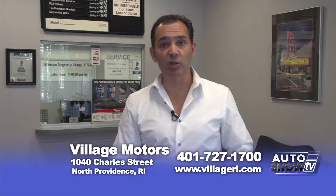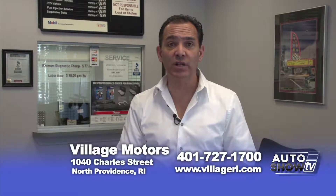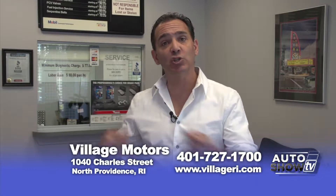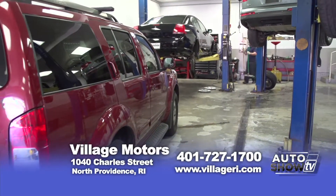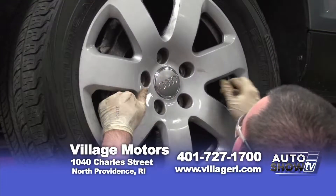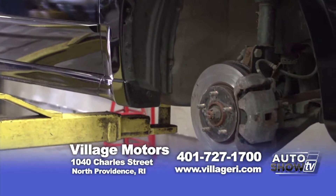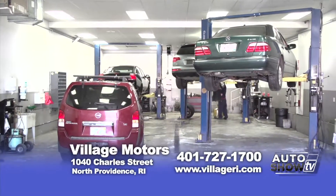Before we look at some more cars, I want to tell you about our service department — it's unique. We service only our customers. We UCI all the cars here — that's used car inspection — a 121-point inspection. Everything is done right here on site. We have fully certified ASE mechanics working only on our cars and our customers' cars. We can service your car, take care of warranty issues, and handle any maintenance — oil changes, anything you need. Hours of operation are 8 AM to 5 PM, Monday through Friday. We don't take any outside work — that's what really counts.